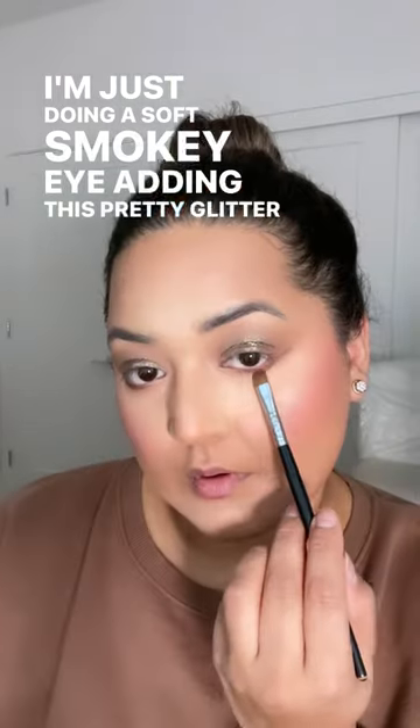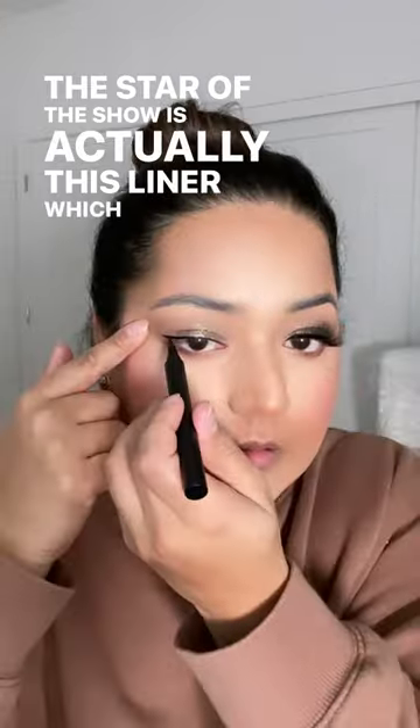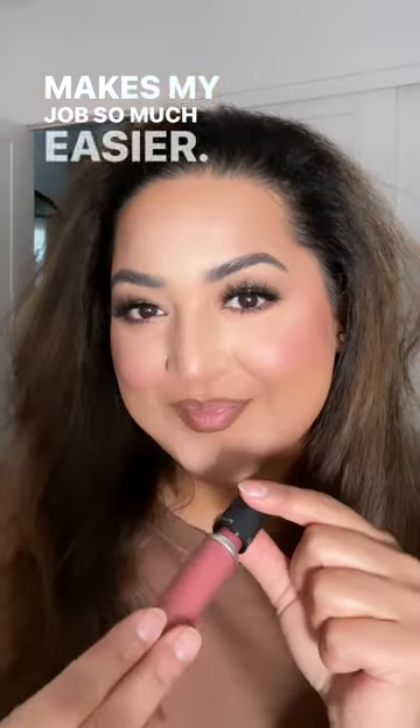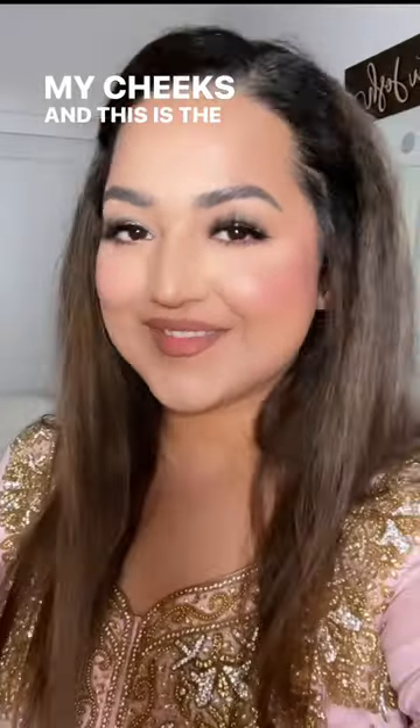I'm just doing a soft smoky eye, adding this pretty glitter color to the center of my lids. The star of the show is actually this liner, which is so amazing because it's a liner and glue in one — makes my job so much easier. I'm using that same lip color again on my lips that I did on my cheeks.